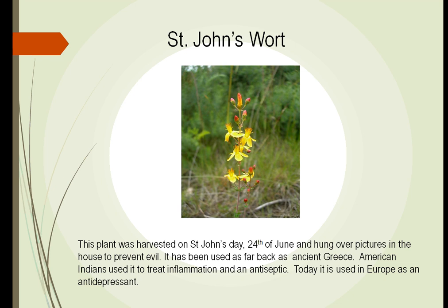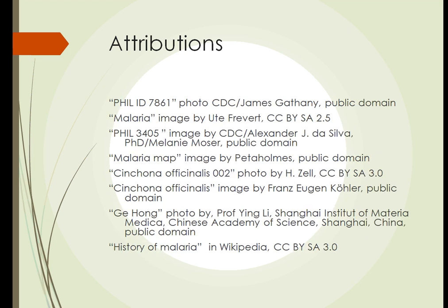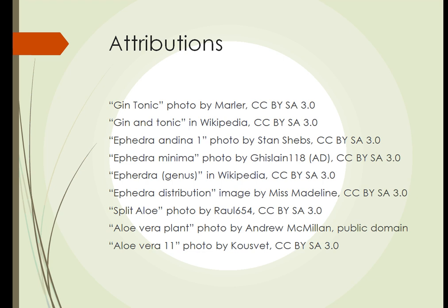These are some of the many other plants out there. The last one to talk about is St. John's wort. This is one that Europeans have used for many years to treat depression. We call it St. John's wort because it was harvested on St. John's Day to prevent evil. It was used to treat inflammation as an antiseptic, and it is used in Europe as an antidepressant.